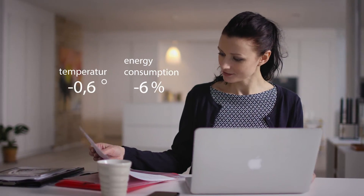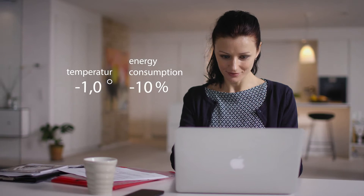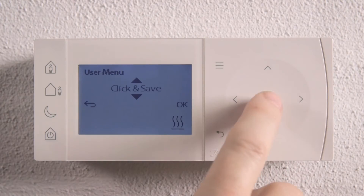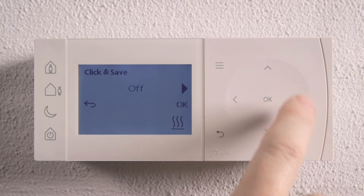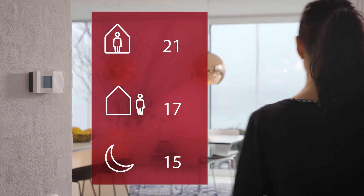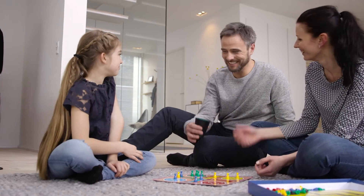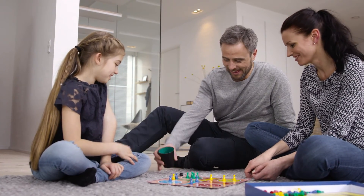Independent tests have found that lowering the temperature of your home by just one degree can reduce energy consumption by as much as 10%. The TP1's click and save function is simple and effective — just a few clicks and all of your predefined temperatures are lowered by one degree, 24-7, helping the environment and saving you money.